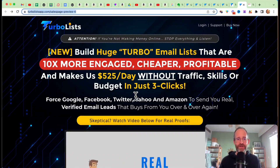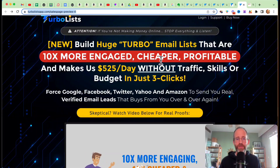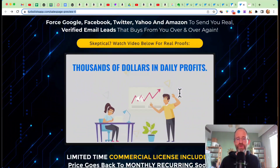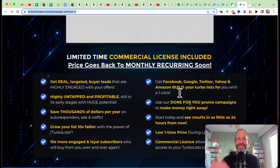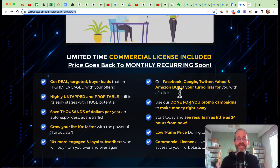Let's take a look at the sales page here together. It says: new — build huge turbo email lists that are 10 times more engaged, cheaper, profitable, and makes $525 a day without traffic skills or budget in just three clicks. Force Google, Facebook, Twitter, Yahoo, and Amazon to send you real verified email leads that buy from you over and over again. Essentially, you create these little links that people click on, they confirm with Gmail, and you get their actual email address. They get forwarded on to the link you want to send them to, and you've got that real email address added to your list instead of a fake one.